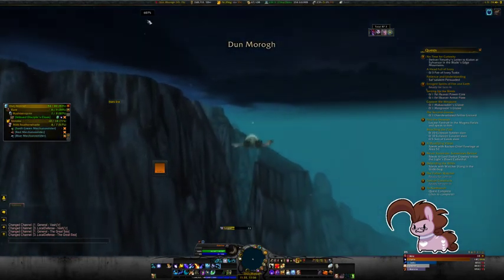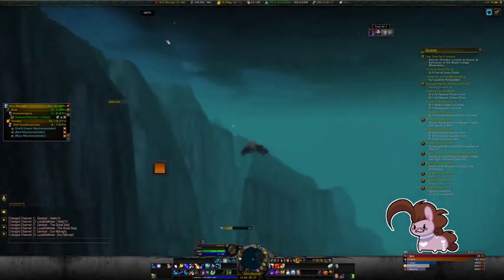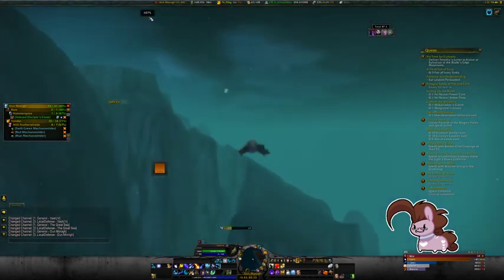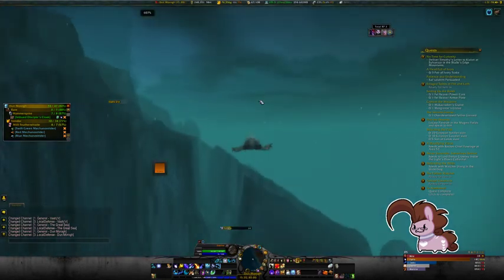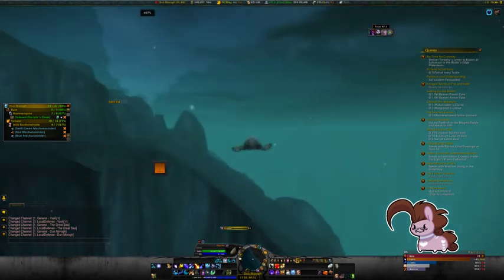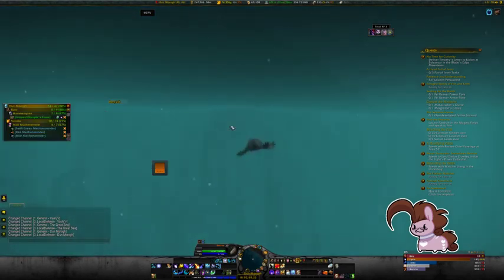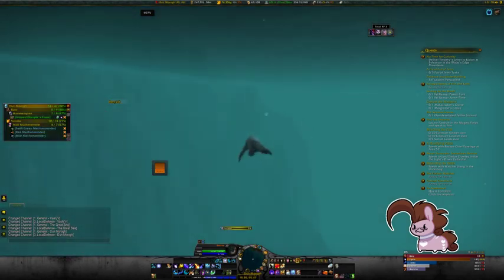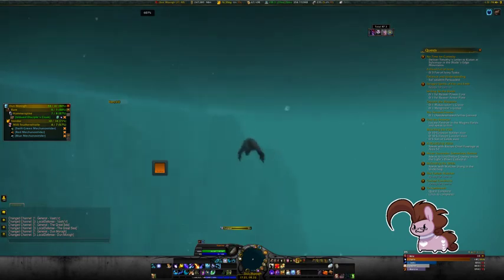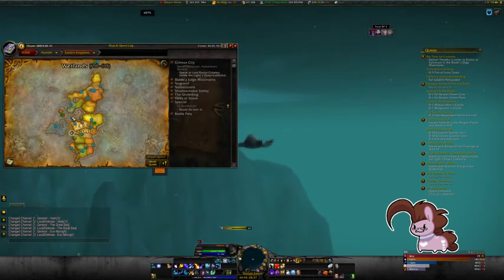Keeping in mind, 607% movement speed is not increased swimming speed — that's how fast I'm moving based on basic running speed. I'm going six times basic running speed right now, and I'm just hauling ass down to Stormwind. There's the fatigue water again. I'll be there soon. I'm already in Elwynn Forest, apparently.